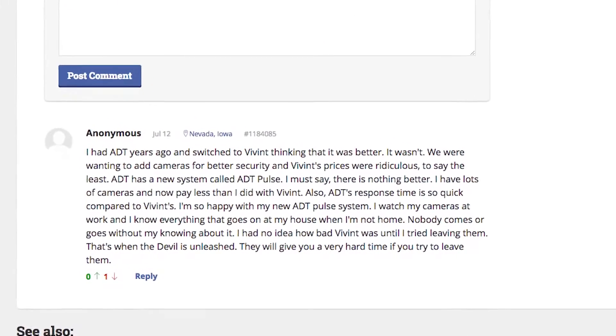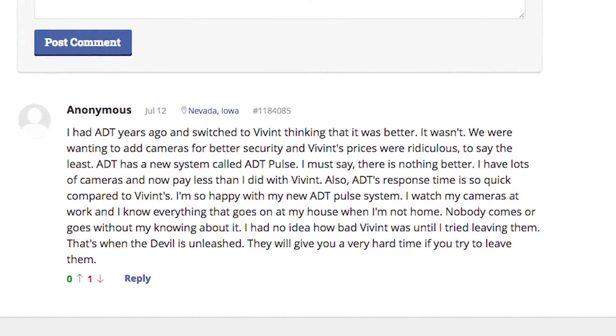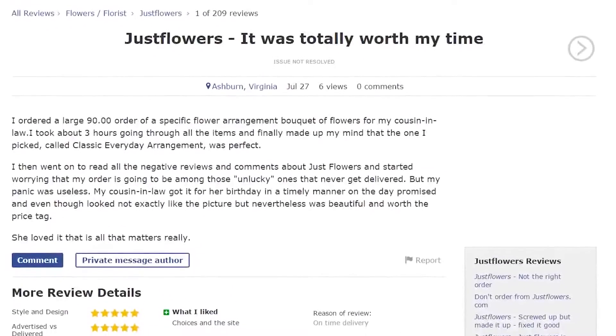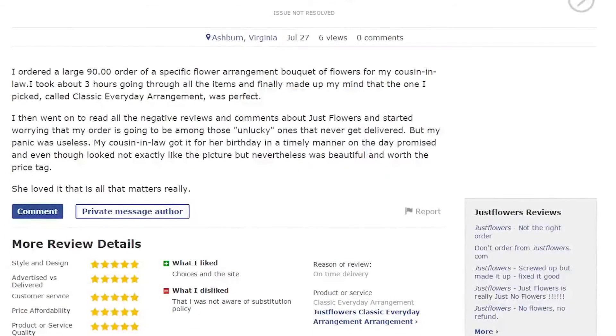Additionally, there are comments from people like you regarding this comparison that gives you other customers' perspectives. Now, just because the site is called Pissed Consumer doesn't mean it's all negative. You can see what people liked, whether it's the price of the product itself or the customer service, so you can see their strong points as well.